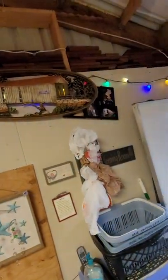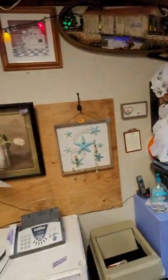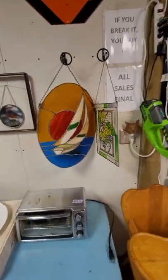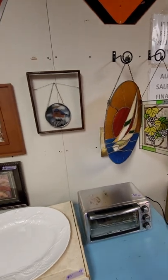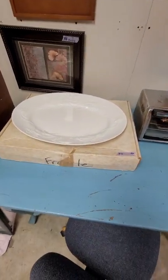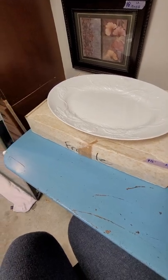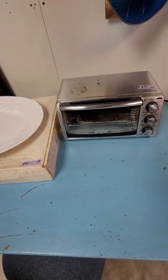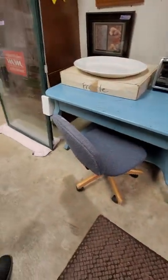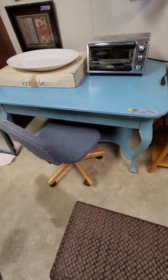This fax machine works great, $20. We have some wall art up here anywhere from $5 to $10. We have some stained glass, some picture frames that are wood, a wonderful platter for $10. This toaster oven works awesome, it's $20. This cute little desk table, whatever you want to call it, is $80.